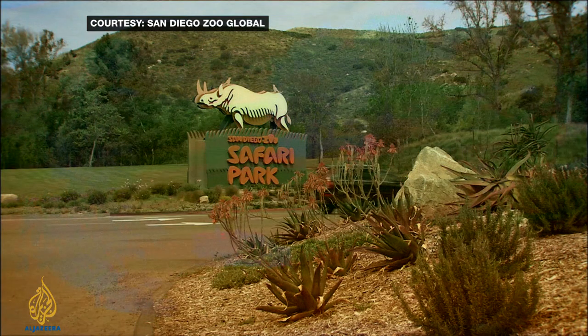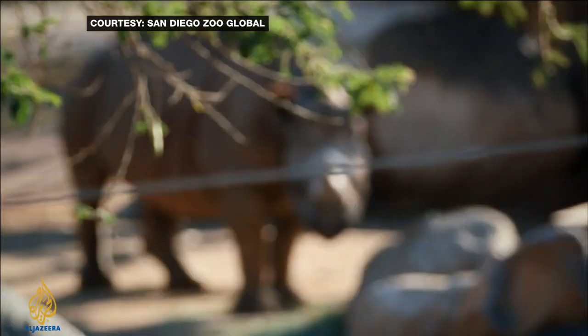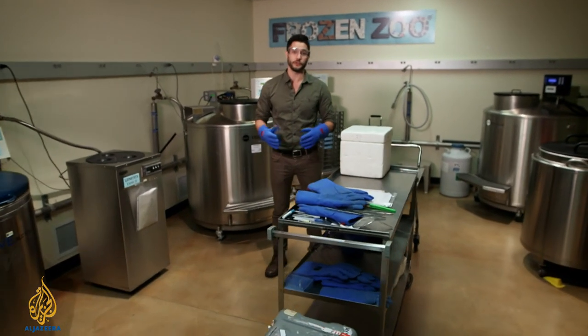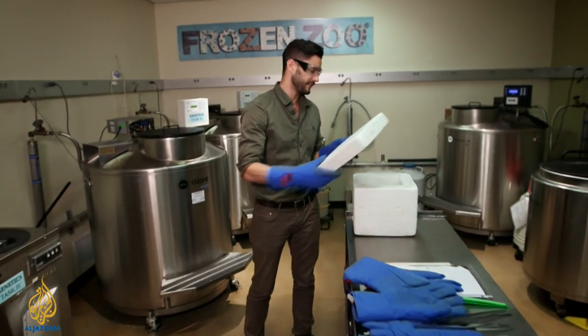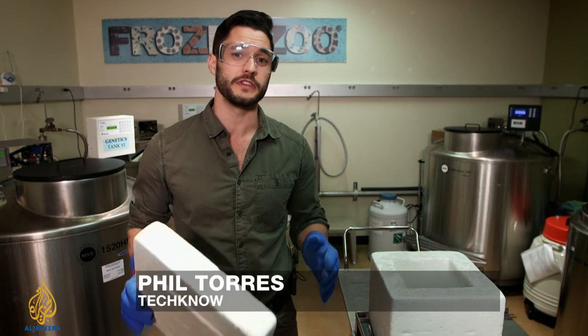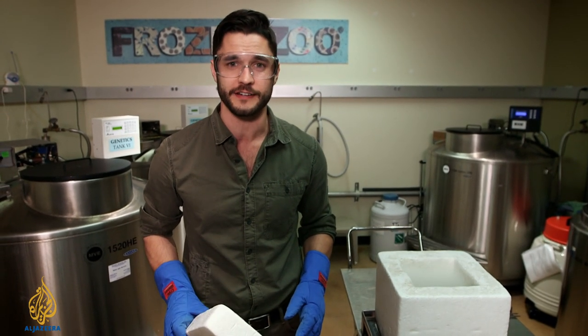At the famous San Diego Zoo Safari Park lies a zoo within a zoo, whose fences and animals have been replaced with liquid nitrogen and cell cultures. This is San Diego's frozen zoo — one in which there are living cells from over a thousand species, preserved and frozen, all to help and protect future generations of animals currently facing extinction.